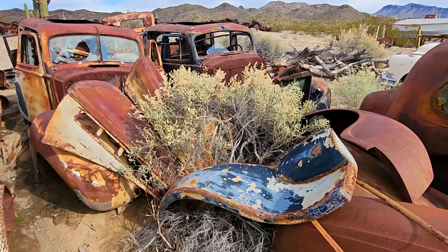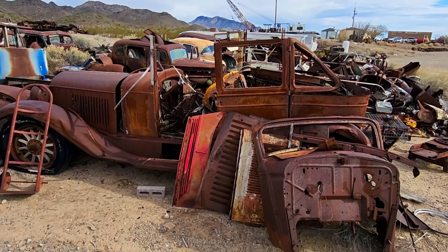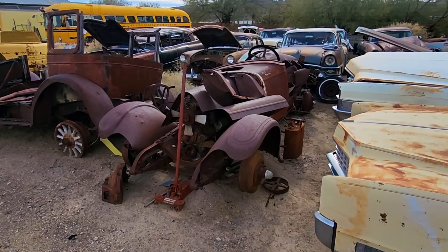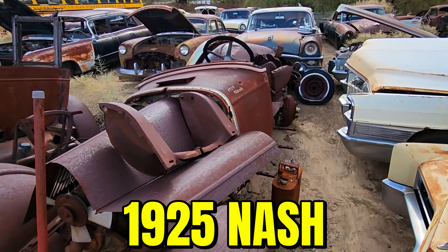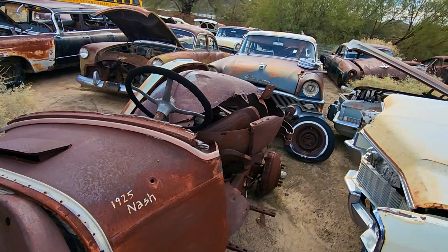I'm probably going to cover maybe 60% of it today. I've got to come back later this week — I'm going to be doing another video. But this stuff is just classic. Look at this — it's a 1925 Nash. You just don't find this stuff out there.